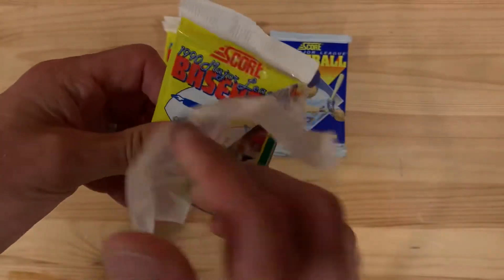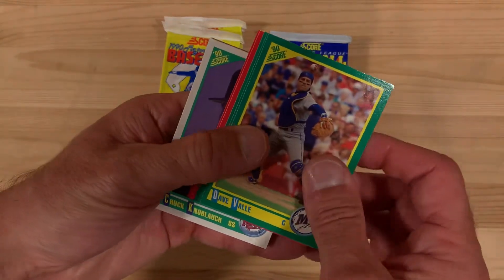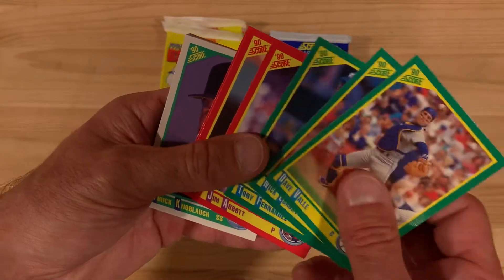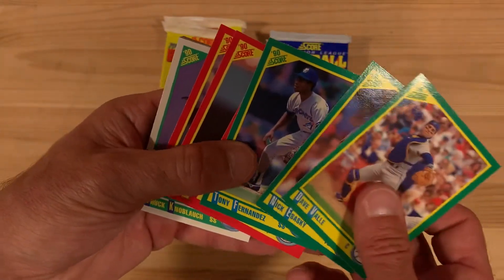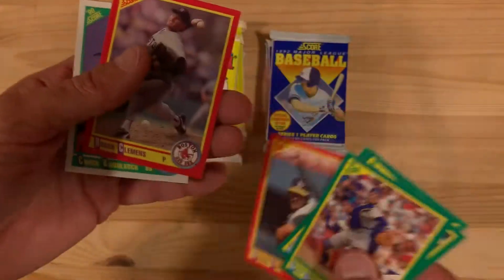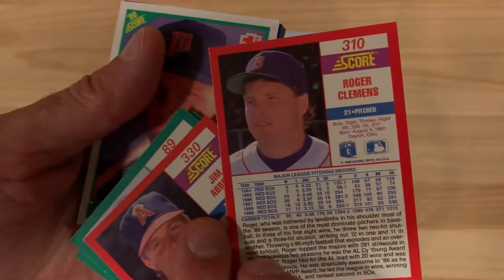1990 Score — the last year that Score made a single series for the set, splitting off in 1991 into two series. Tony Fernandez, Jim Abbott, Dennis Eckersley, and Roger Clemens — a really good start to the pack there.